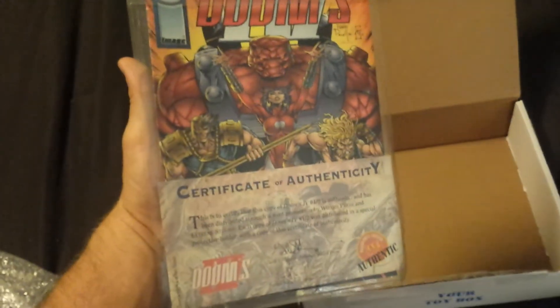Well, this one has a Certificate of Authenticity. I'll have to see what this is.